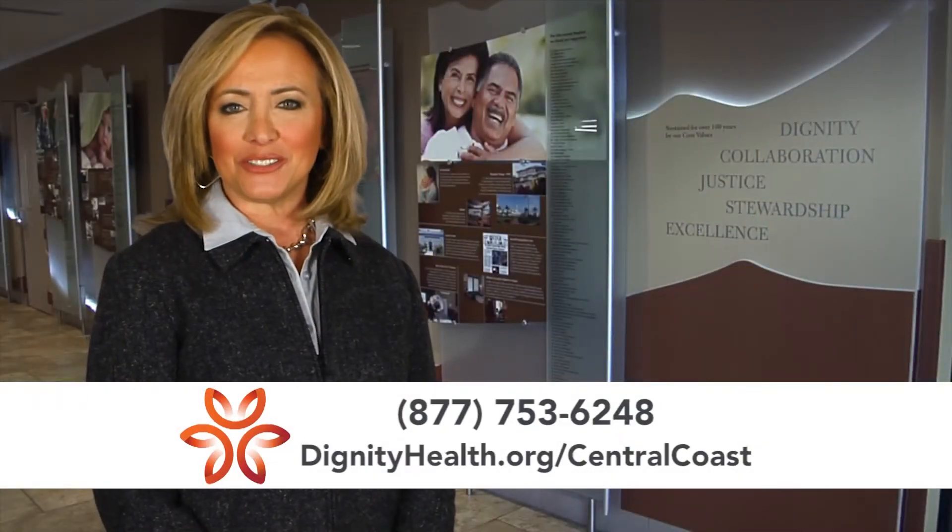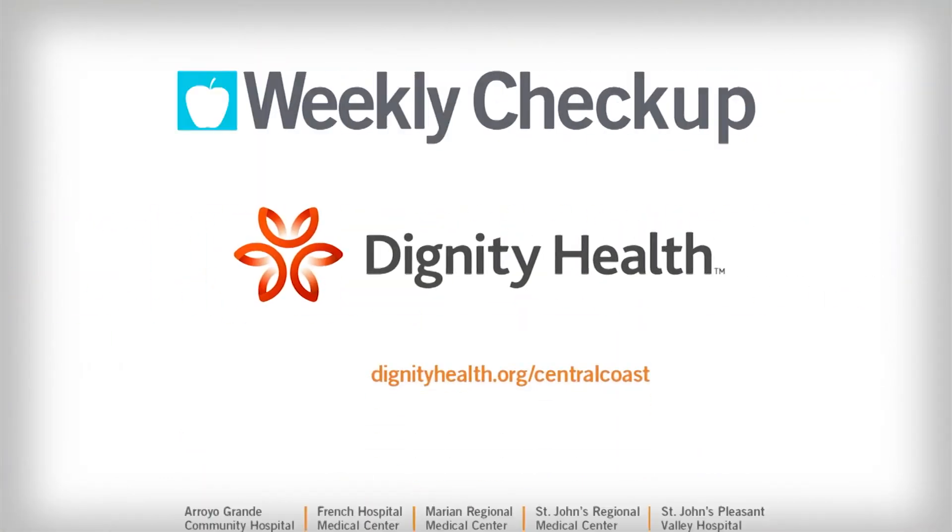To learn more, visit DignityHealth.org/CentralCoast. Weekly Checkup, brought to you by Dignity Health Central Coast.